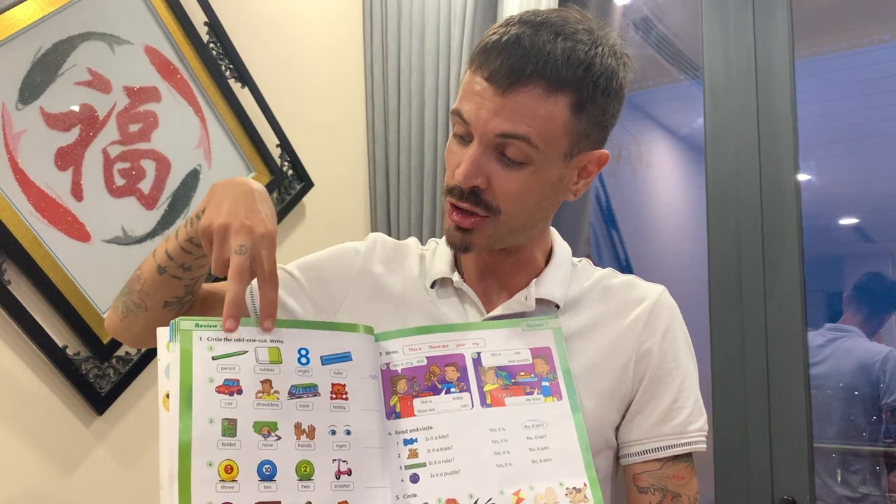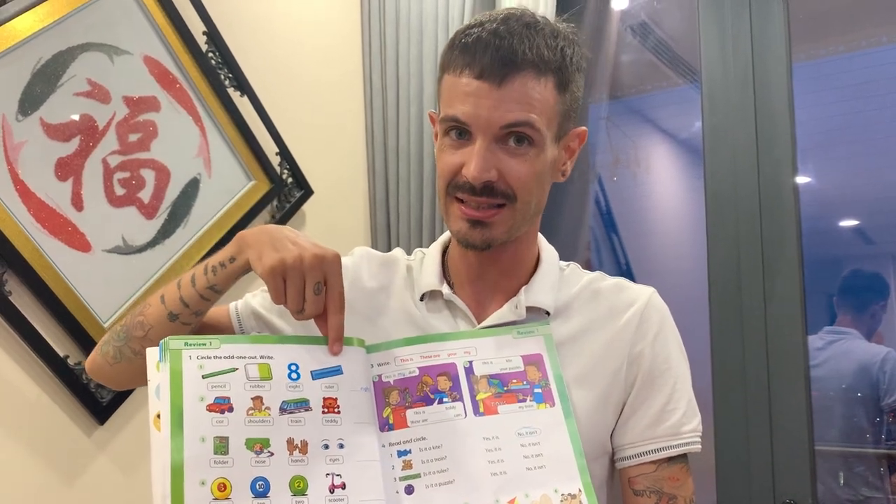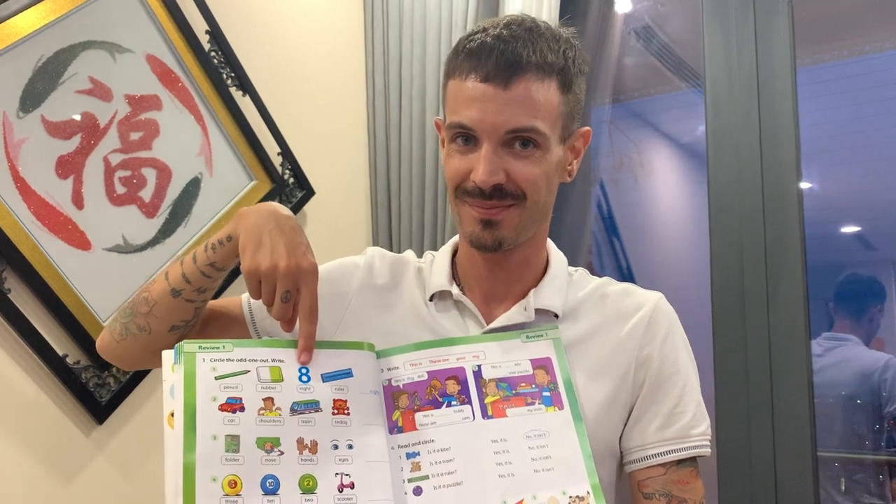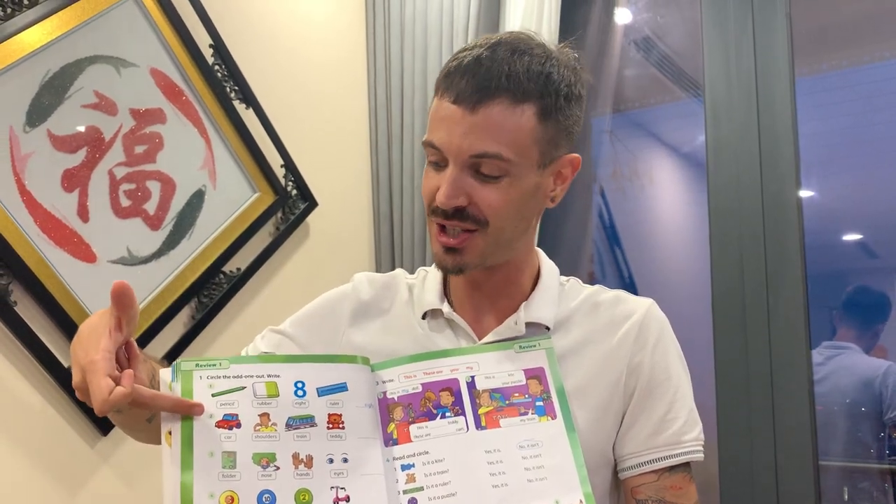These are school things. This is a number. Let's look at number two.